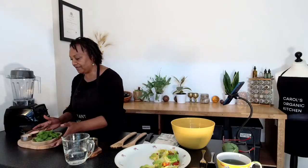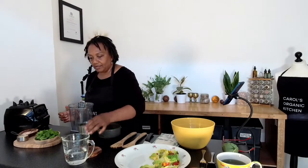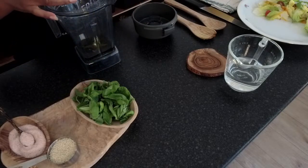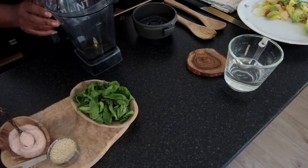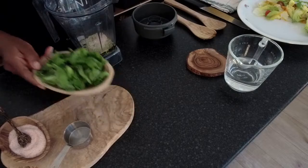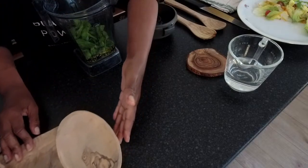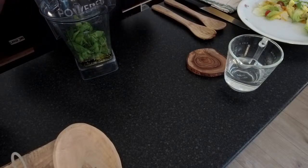I'm going to put the zoodles aside and start putting together our pesto. I've got a cup of olive oil but I'm going to use half a cup. I'm going to put in my sesame seeds, half a cup, a teaspoon of salt, and my basil — a generous handful. If you want more you can fill it up with basil to have a nice batch to keep in the fridge. I'm just going to make a small portion. Let's start blending this before adding the water.